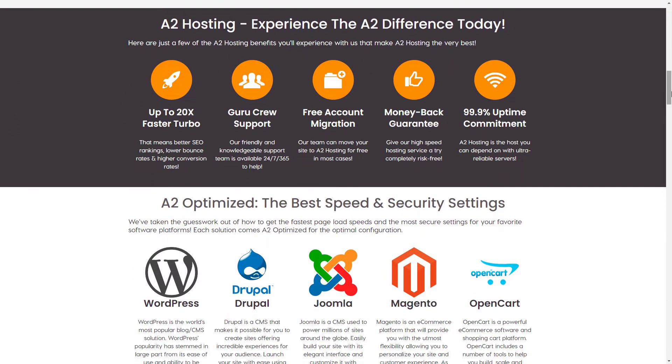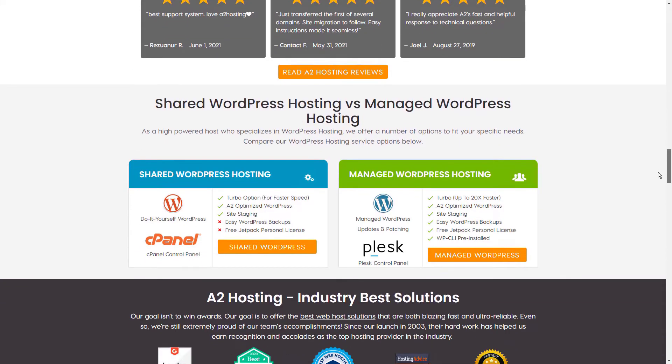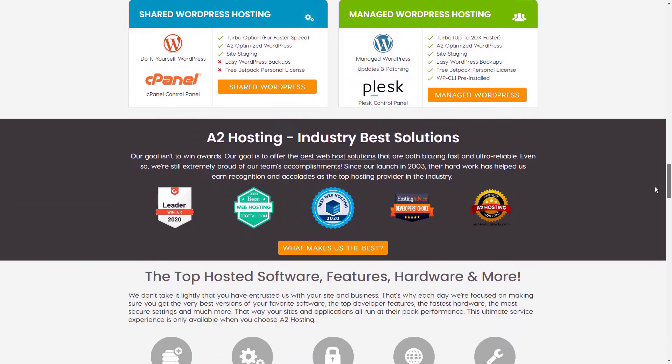Like InMotion, A2 Hosting also offers a free site migration service. If you're happy to take on a little more work with your web hosting, A2 Hosting offers some really affordable unmanaged VPS hosting plans starting from just $4.99 per month, with much cheaper renewal prices too.